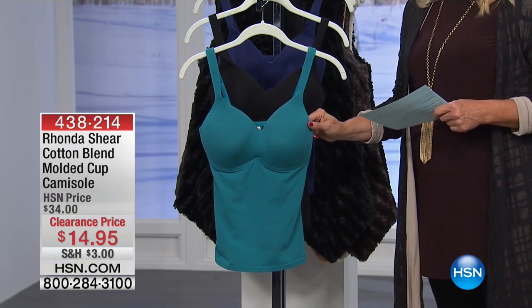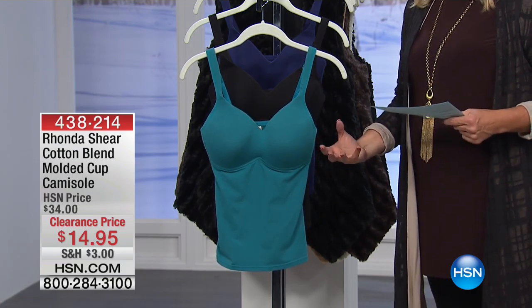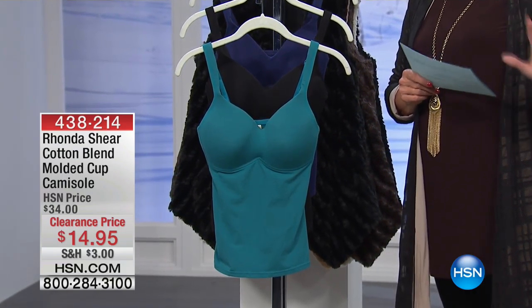Why? Because you don't have to wear a bra. And yet you get this really great lift. Let's break this one down for sure.